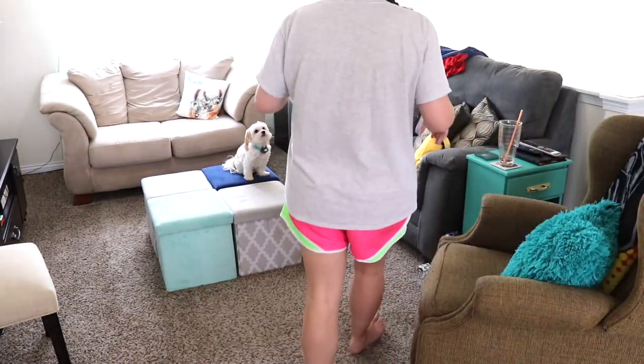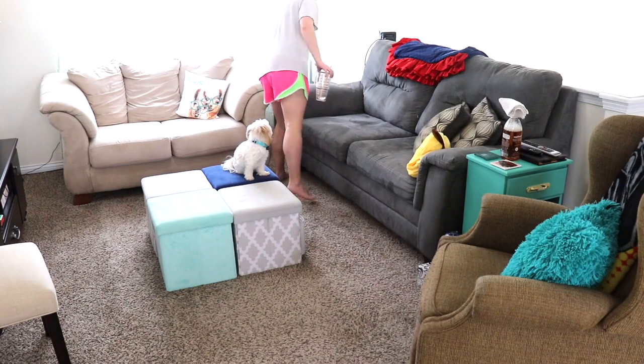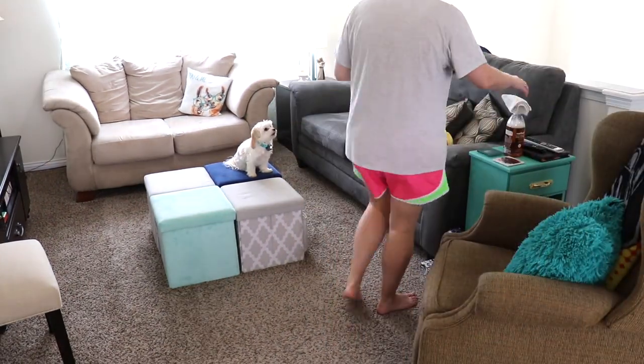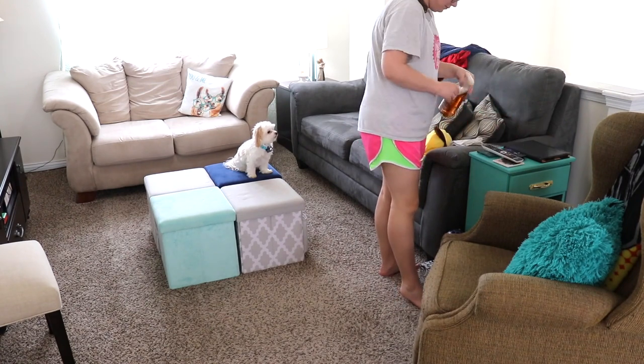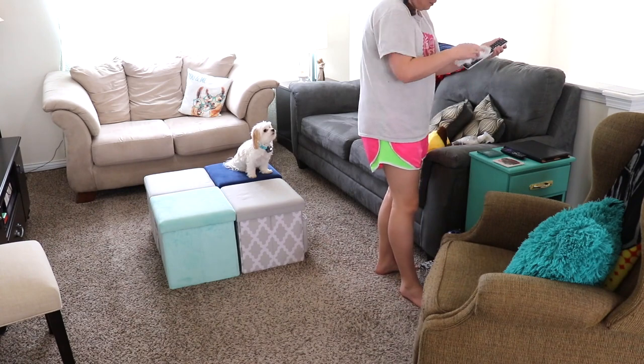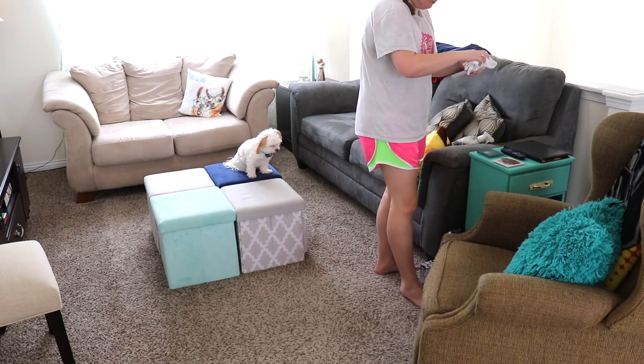Moving on into the living room — you'll see our little Maltipoo sitting there, so cute, oh my goodness! I'll just start by picking things up before I start dusting, using my same Method cleaner that I used in our master bedroom.